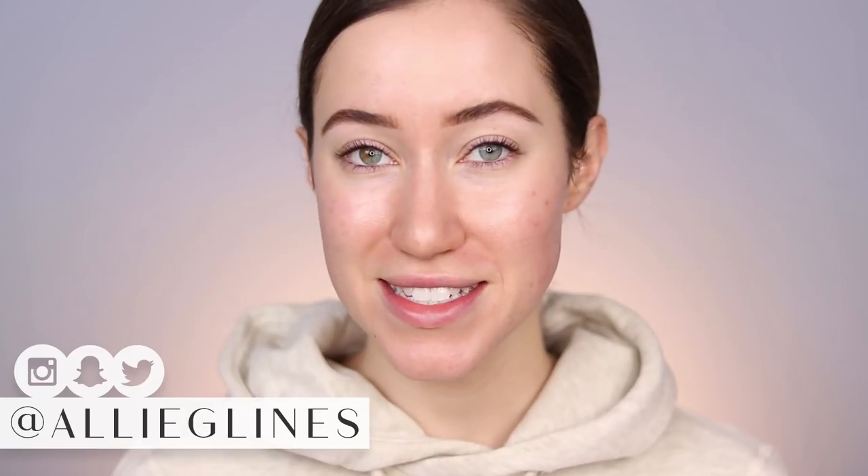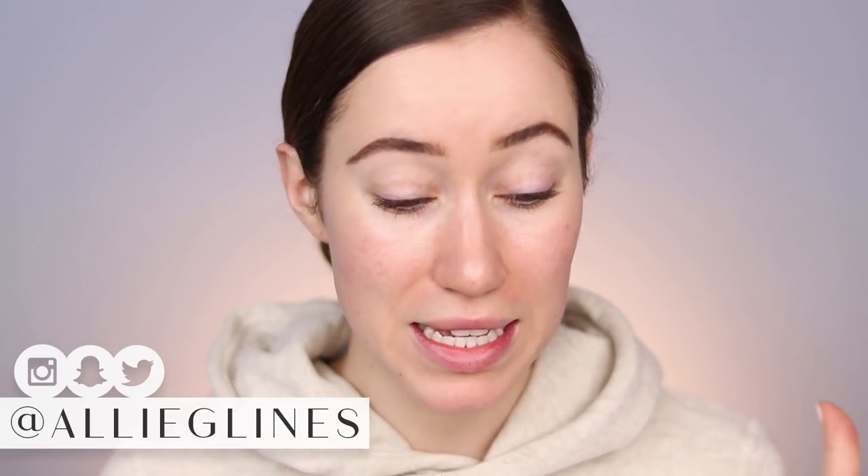Hey guys and welcome back to my channel. In today's video I'm going to be doing another Full Face of Nothing New. This is a series that I love doing on my channel and I really want to make a point to do one of these videos once a month. I feel like they're a really great way for me to take a chill pill on all the new launches that are happening and hopefully inspire you to reach back into what you already own instead of worrying about what's new and what you should purchase next.